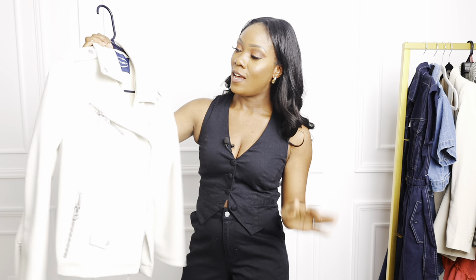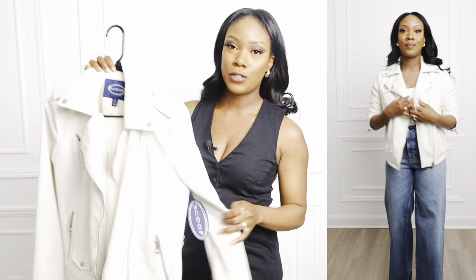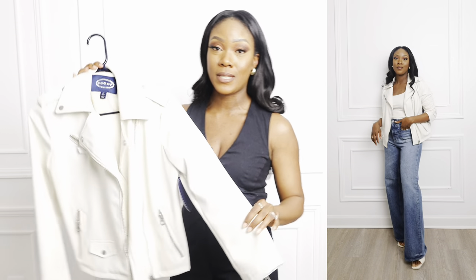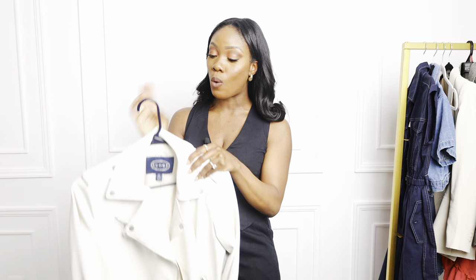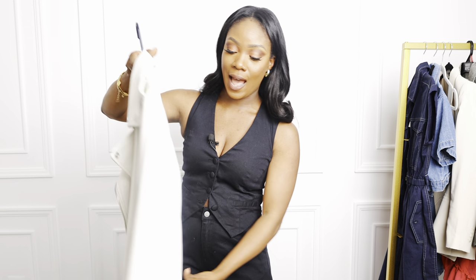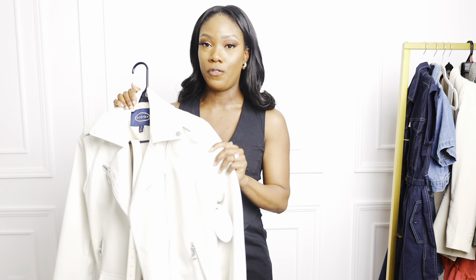Another favorite is this faux leather moto jacket from the brand Scoop. I already have it in black and burgundy, and I really like this color for spring since I don't have a light-colored jacket like this. It's a great spring staple — you can throw it over dresses, skirts, or jeans. I'm really impressed with the quality. I got it in extra small; I have the black in a small and it runs a bit big.